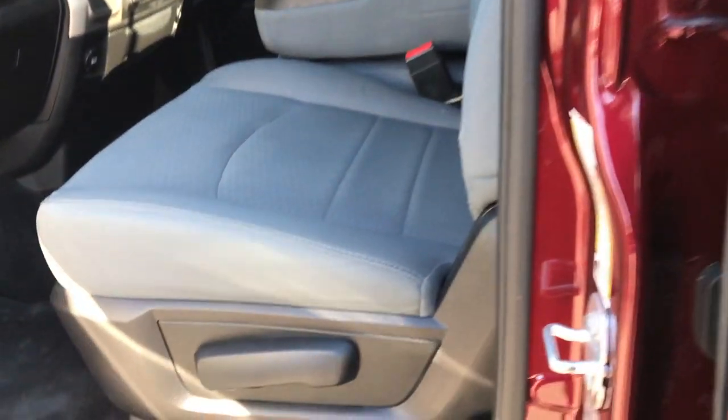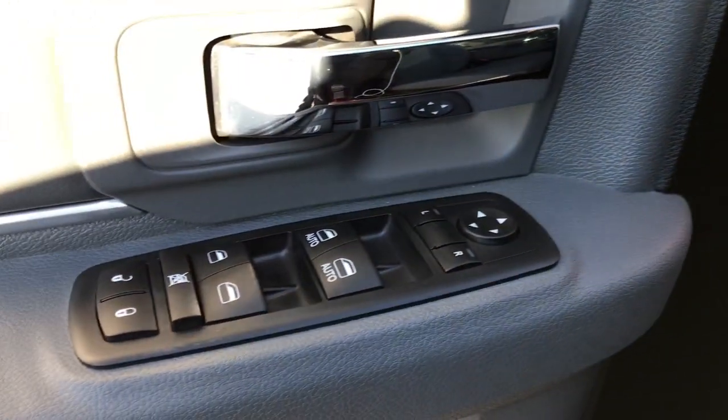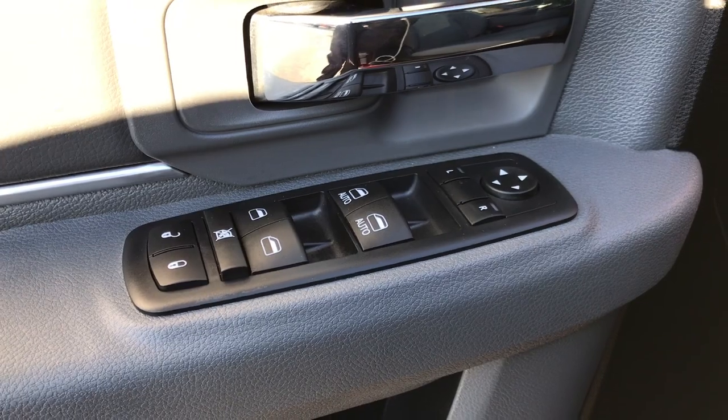Inside, the SLT package gives you the gray cloth interior. There are no rips or tears on these seats and it smells very clean in this truck. It has factory floor mats throughout, auto headlamps, power windows, power locks, and power mirrors.